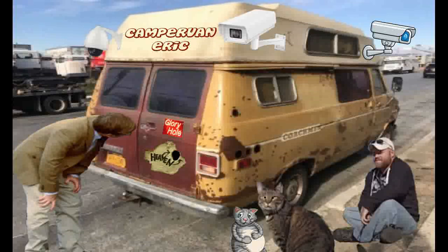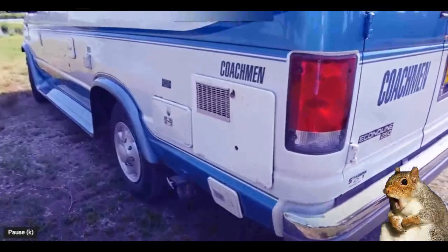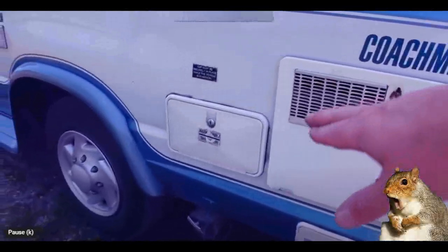It does have tinted windows, but they're a little purple. Coming around the other side, we've got the water heater.